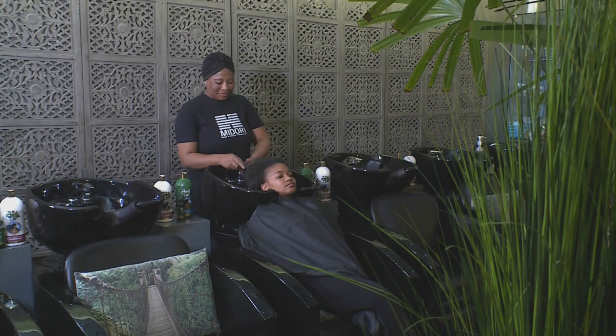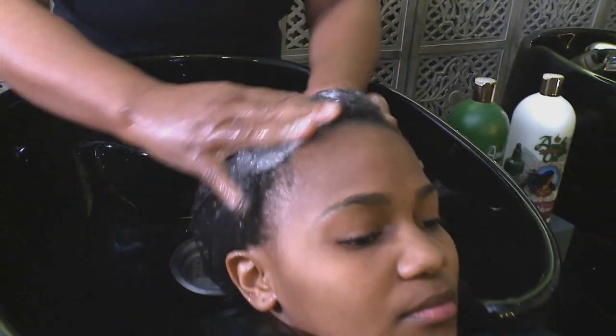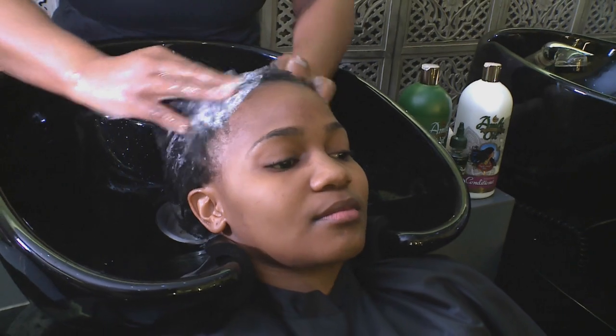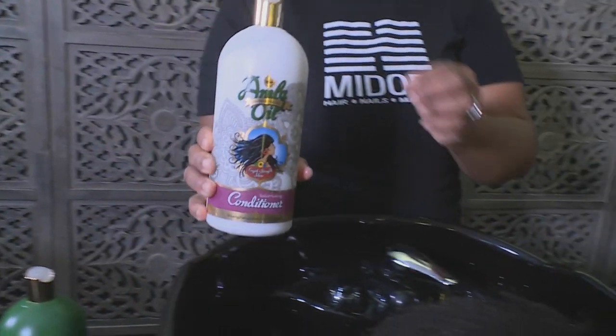Developed to harness the power of Amla Oil, the Meera Hair Care product range blends traditional Indian formulations with the latest scientific advancements in hair care to deeply nourish and condition your hair, keeping it healthy, shiny, and full of life.